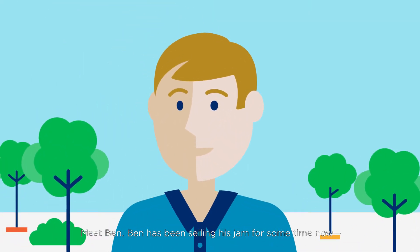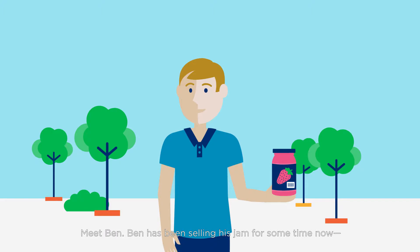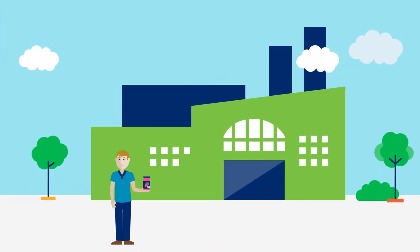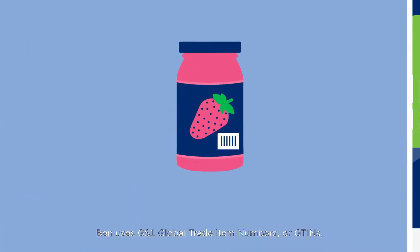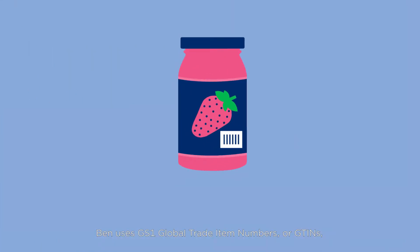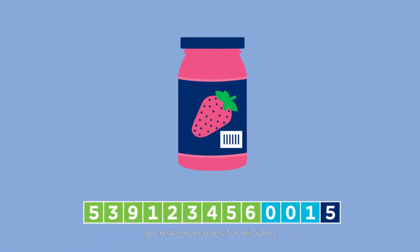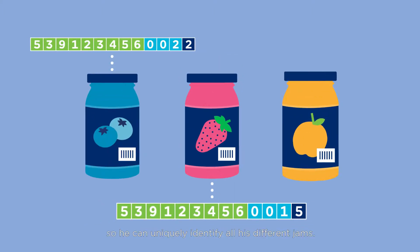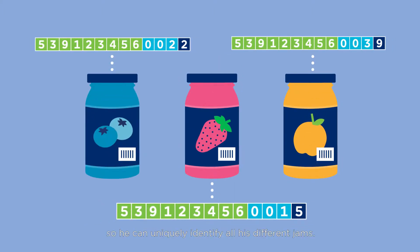Meet Ben. Ben has been selling his jam for some time now and business is going really well. Ben uses GS1 Global Trade Item Numbers, or GTINs, to create barcodes for his jams. Ben knows just how important it is to create a new GTIN for every new product he sells, so he can uniquely identify all his different jams.